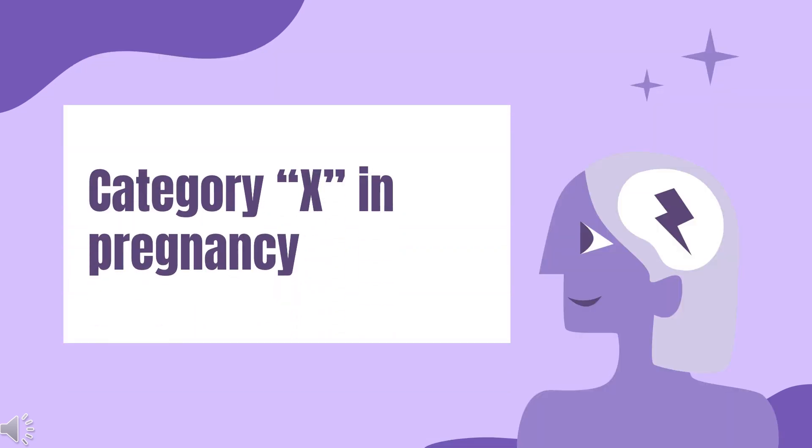Safety Advice. Pregnancy Category X — contraindications. It is not known whether this drug is excreted in human milk. Because many drugs are excreted in human milk, caution should be exercised when Temazepam is administered to a nursing woman.